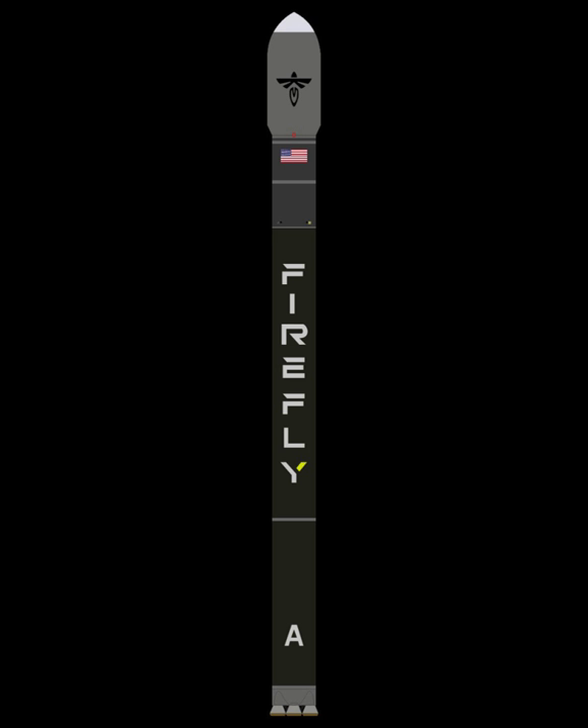Alpha was initially designed with a first stage powered by a Free-2 engine, which consisted of 12 nozzles arranged in an aerospike configuration. The engine used methane, as opposed to RP-1. The second stage was to be propelled by the Free-1 engine, which used a conventional bell nozzle. It was intended to launch 400 kg to low Earth orbit.